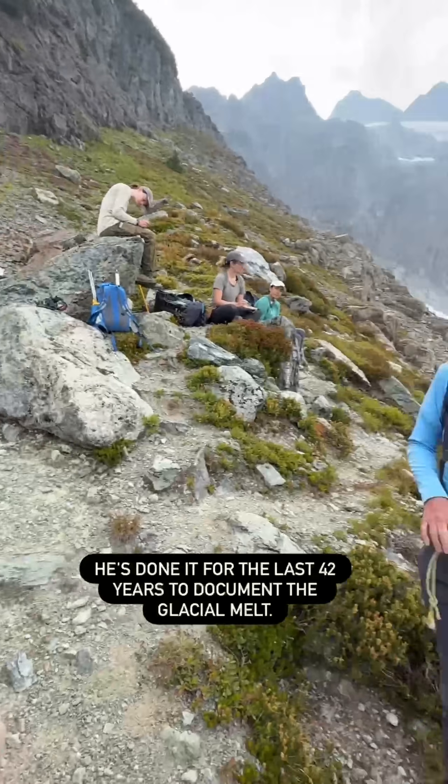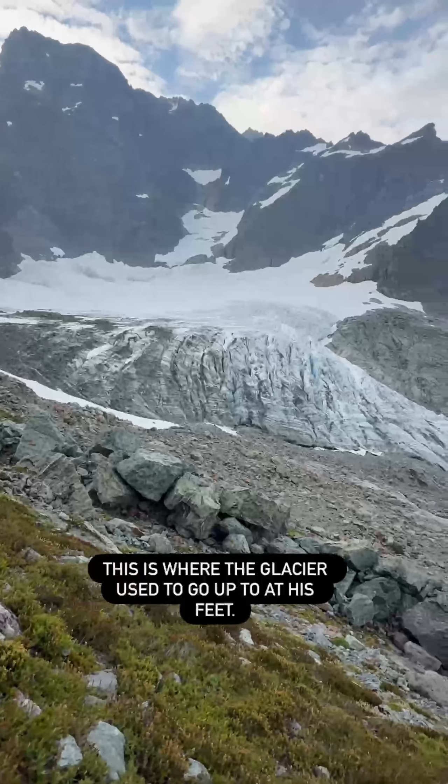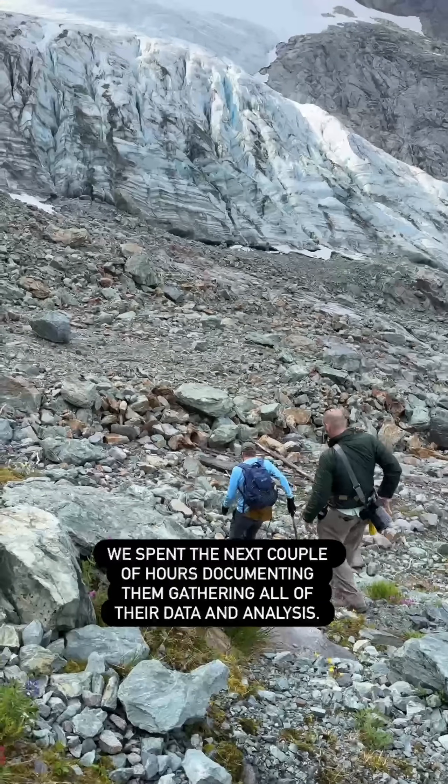Maury knows this hike well — he's done it for the last 42 years to document the glacial melt. This is where the glacier used to come up to, right at his feet. We spent the next couple of hours documenting them and gathering all of their data and analysis.